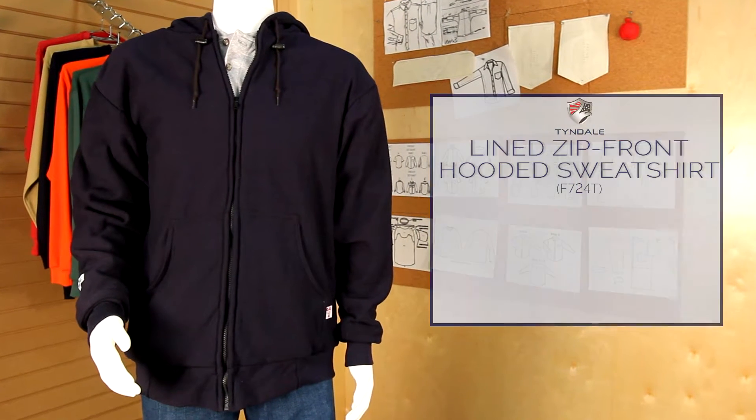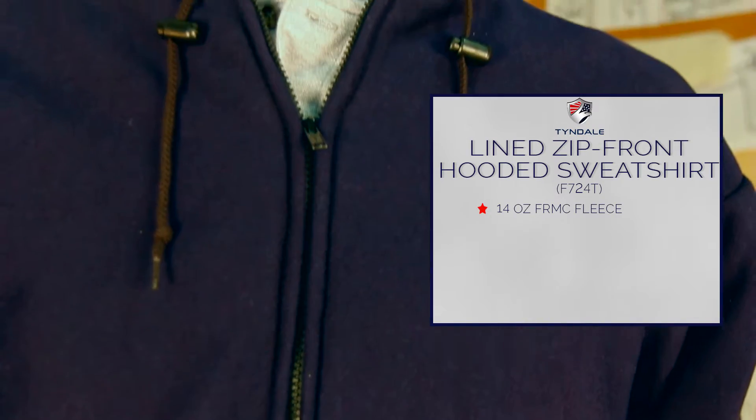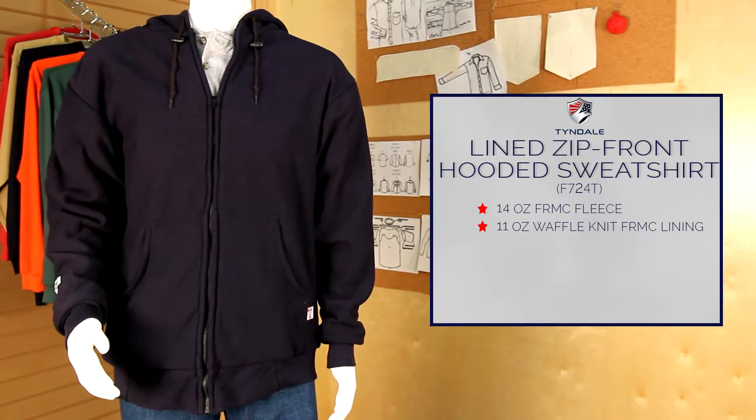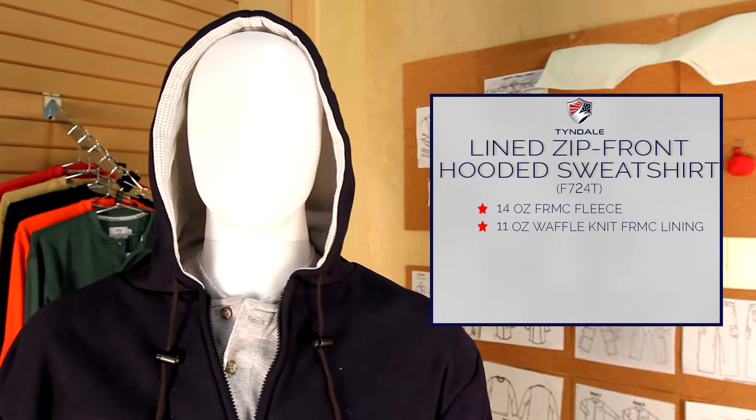Tyndale presents the lined zip front hooded sweatshirt, made of a 14 ounce patented FRMC fleece and lined with 11 ounce waffle knit FRMC. This sweatshirt was made for the coldest of days. This inherently flame resistant sweatshirt features an oversized drawstring hood to fit over a hard hat and front patch pockets.